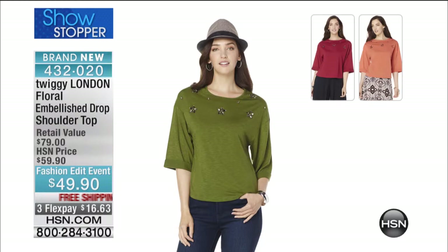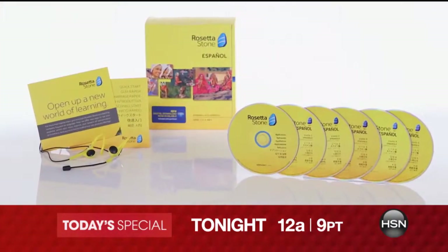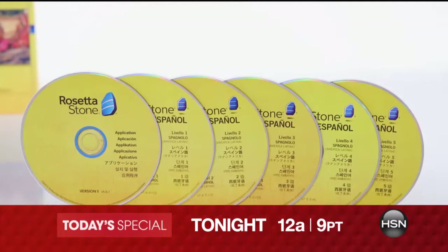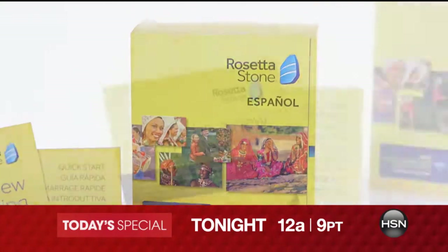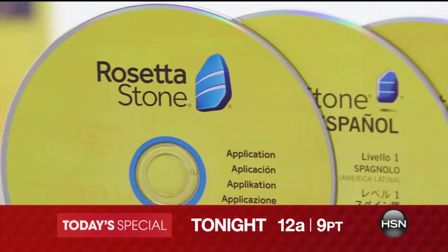After this quick break, we'll have a full presentation. Also coming up tonight at midnight — the Rosetta Stone Language Learning System Today's Special. Haven't you always wanted to learn another language? This is our first Rosetta Stone Today's Special, offered at our lowest price ever and available in eight languages. With interactive lessons, fun online games, and live tutoring, learning a foreign language can be easy and fun. Don't miss it — offered on FlexPay with free shipping at hsn.com. There will also be a full presentation at 5 p.m. tomorrow.